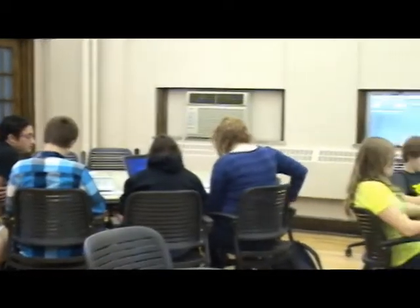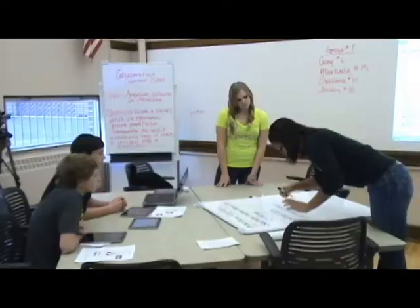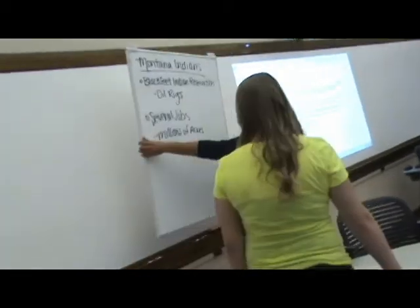As opposed to traditional rows of stationary desktop computers, the new workspace provides greater flexibility in classroom arrangement. Moveable tables and chairs allow teachers to tailor the classroom environment to meet the specific objectives of the lesson or project.